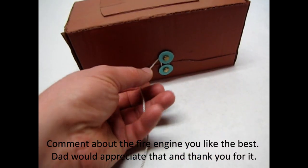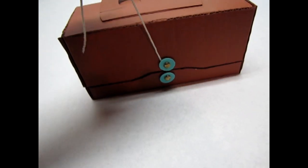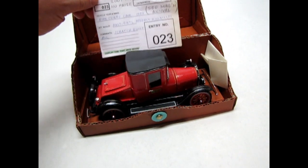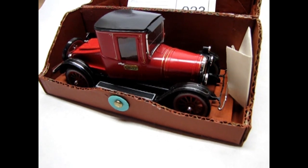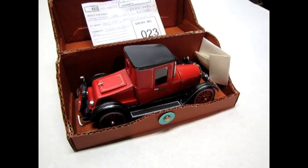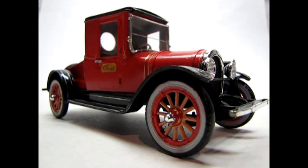Here's one of his models. This is a Fire Chief's car from 1922 — it is a modification of the AMT Beverly Hillbillies 1920s Oldsmobile. So I'm just going to take these out of the boxes and show you my dad's fire engine collection. Here we have my dad's 1922 Oldsmobile Fire Chief's crew car that he had converted from the AMT Beverly Hillbillies kit.